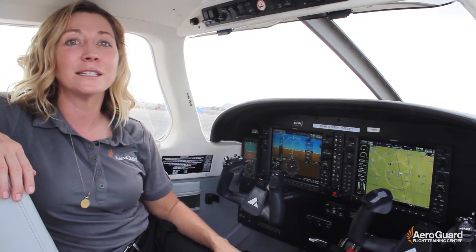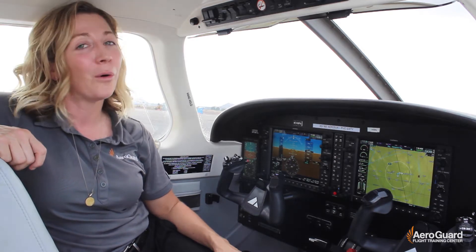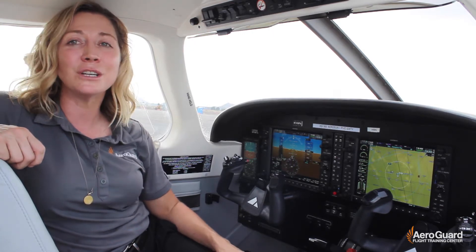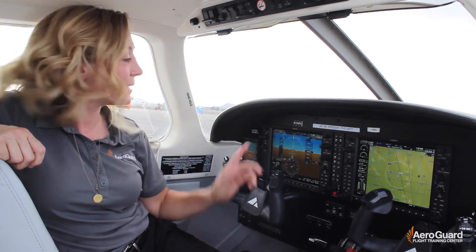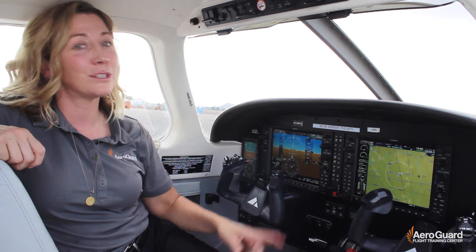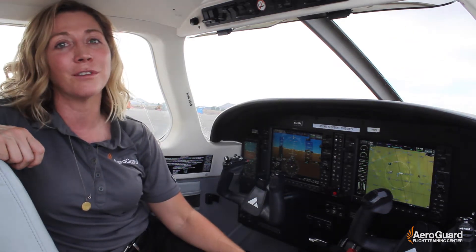These integrated systems are officially known as electronic flight instrument systems, or commonly known as glass cockpits. They're a little bit different than your standard steam gauge or six-pack instruments. The G1000NXI has a PFD — the primary flight display — and an MFD, which is the multifunction display. These are the digital screens that display our flight instruments.